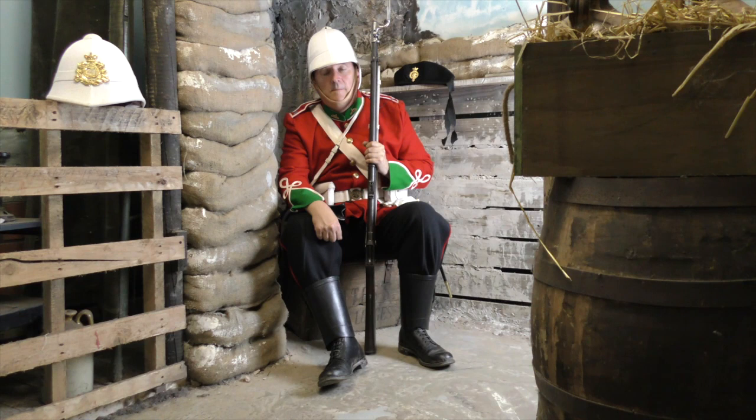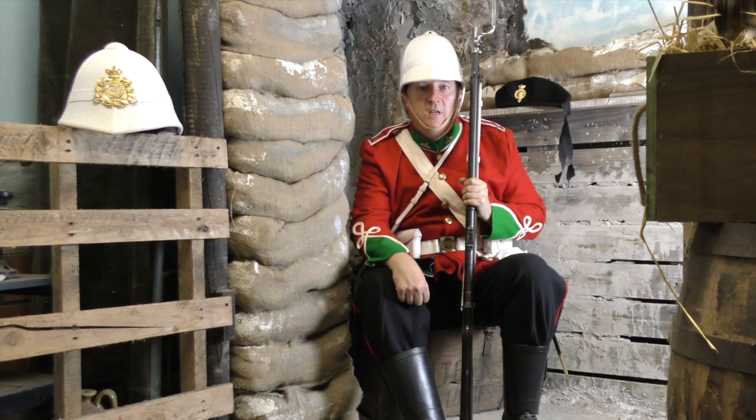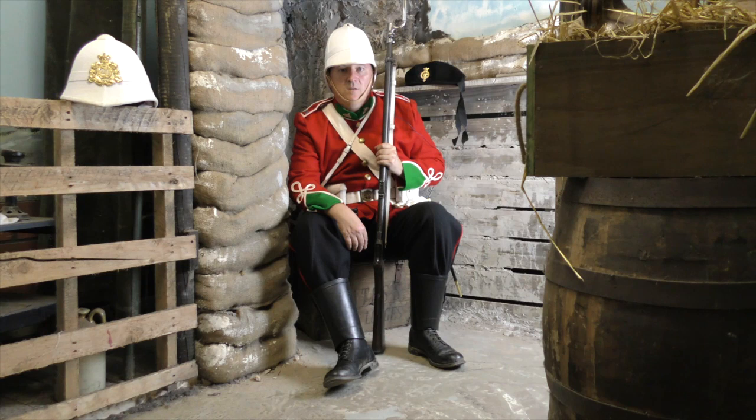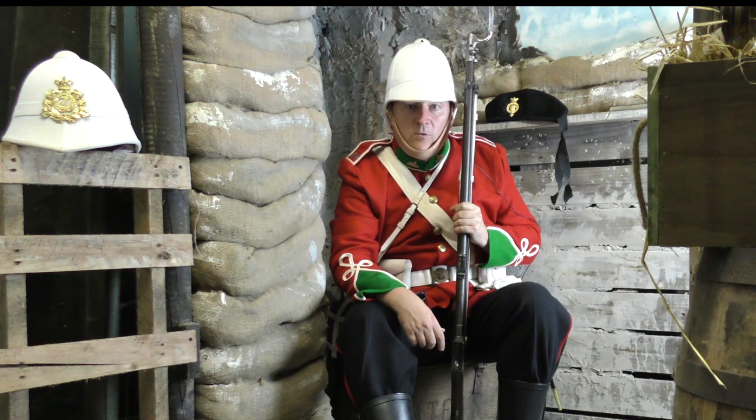Most Zulu warriors were armed with an assegai, or short spear, and a shield made of cowhide. The Zulu army drilled in personal and tactical use and coordination of this weapon. Some Zulus also had old muskets and rifles, but their marksmanship training was poor, and the quality and supply of powder and shot was dreadful. The Zulu attitude towards firearms was that they were the arms of a coward, as they said, enabling the patron to kill the brave without awaiting his attack. Even though their fire was not accurate, it was responsible for five of the 17 British deaths at Rorke's Drift.